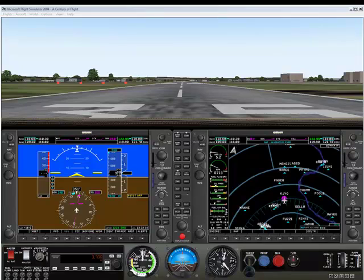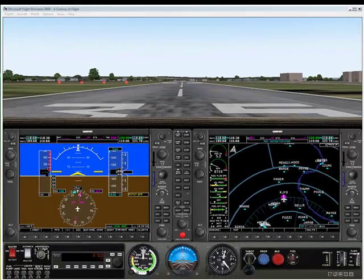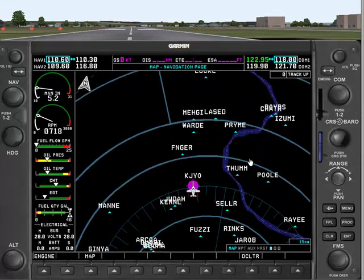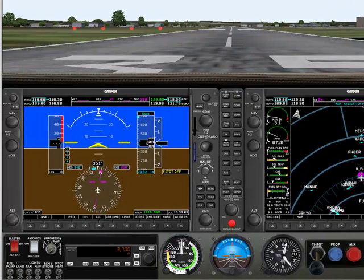In our previous video, we demonstrated a flight where we navigated to the Casanova VOR using the NAV-1 navigational radio. But in the G1000, we can navigate using the GPS instead of the NAV radios. Until this point in our video series, you've only seen the GPS as the map that shows up on the MFD. Now let's use the GPS to navigate to the Casanova VOR.